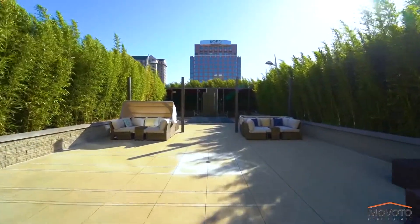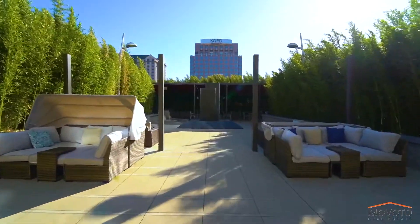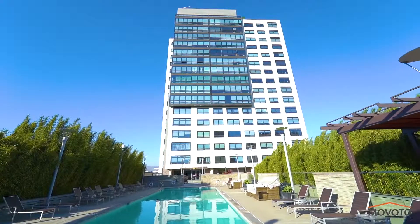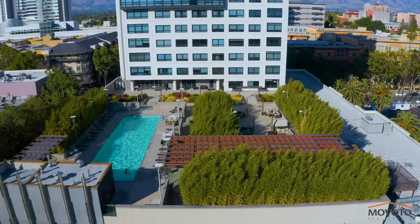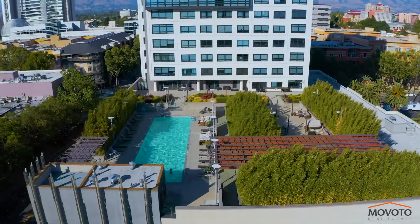As you can tell by now, this property is ideal for entertaining, relaxing with friends, or claiming bragging rights to San Jose's finest. The 88 was designed for those who appreciate the finer things in life.